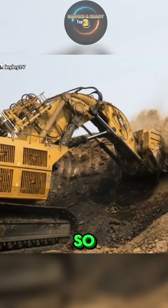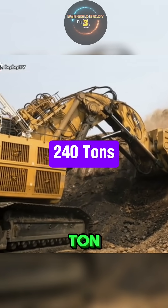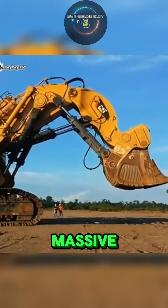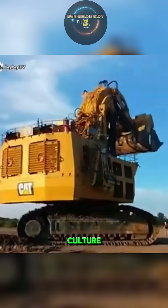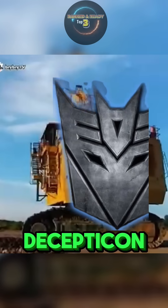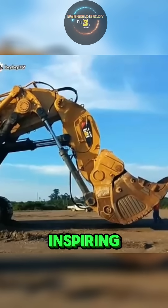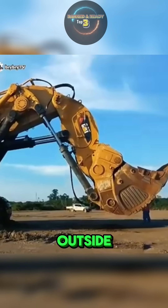In fact, this excavator is so efficient that it can load a 240-ton dump truck with just a handful of scoops, cutting down work time dramatically in massive mining operations. This machine even became a pop culture icon when it appeared as the massive Decepticon Demolisher in the Transformers movie, showing just how awe-inspiring its size and strength are, even outside the mining world.